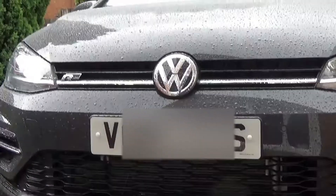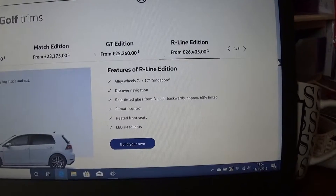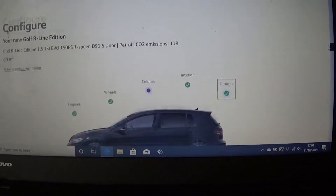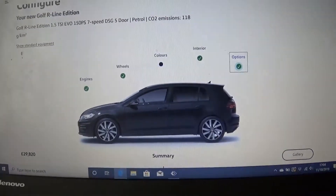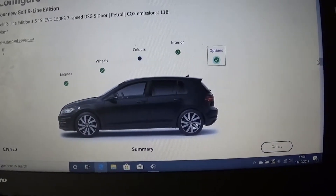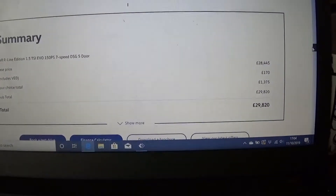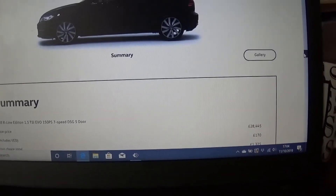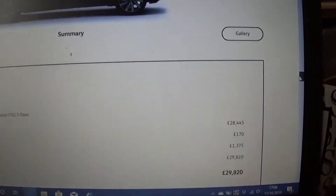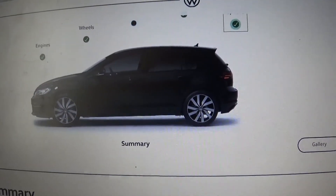That leads me to my final dislike — the price. On the Volkswagen configurator here, looking at the 1.5 TSI Evo petrol with the seven-speed DSG, upgraded alloys, active display, and LED sweeping tail lights, it's nearly £30,000 for a Golf. For me, that is a lot of money. If you disagree or agree, comment below — is that too much for a Golf, particularly when it's not even a GTI or an R? This is a 150 horsepower petrol Golf. Let me know what you think. Cheers guys, don't forget to like it.